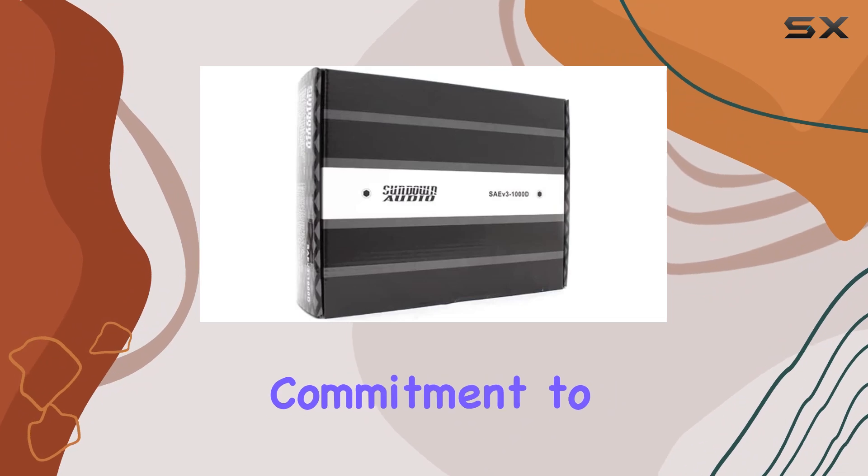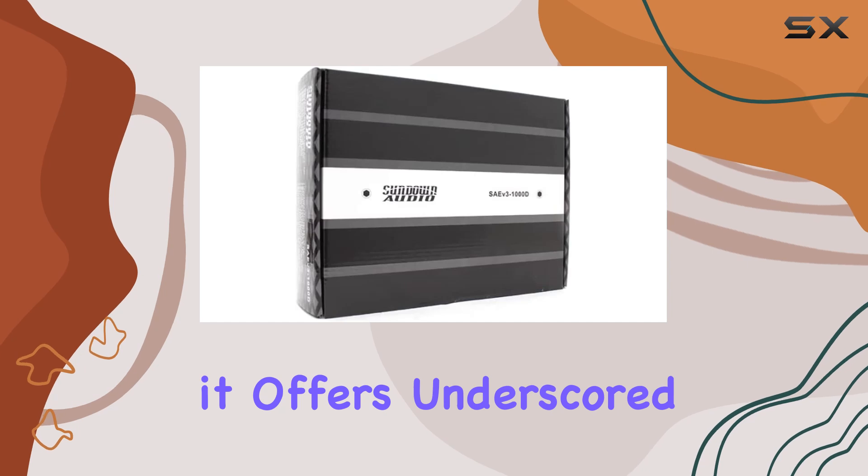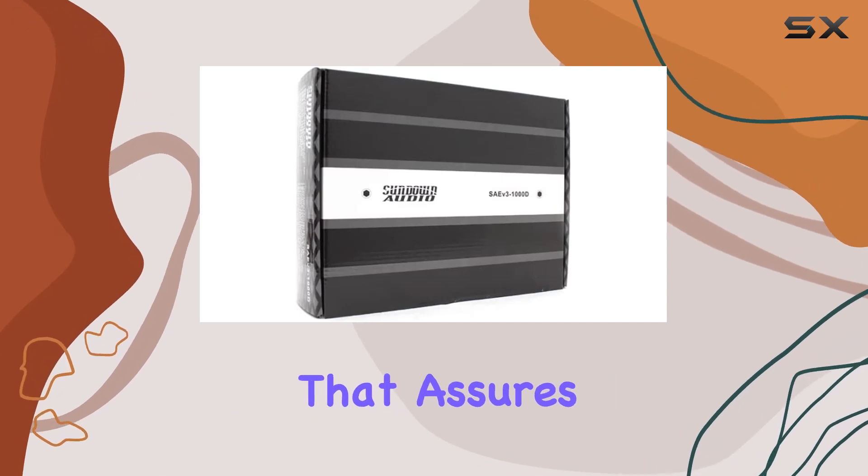Sundown Audio's commitment to quality is evident in this amplifier's robust construction and the reliability it offers, underscored by a generous two-year warranty that assures peace of mind.